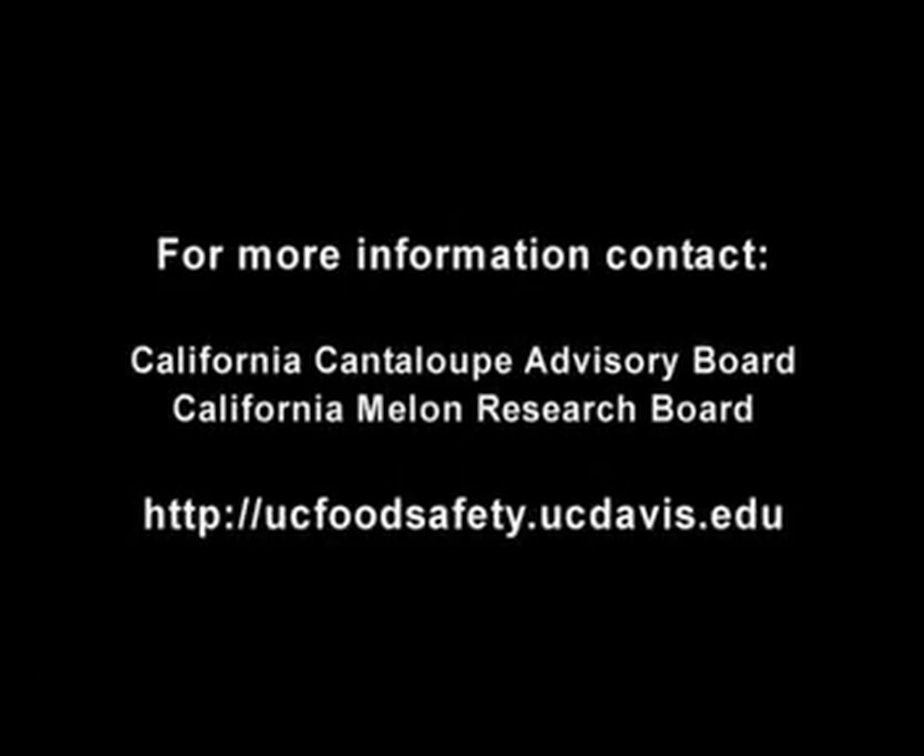For more information, contact the California Cantaloupe Advisory Board, California Melon Research Board, or for technical questions, visit ucfoodsafety.ucdavis.edu.